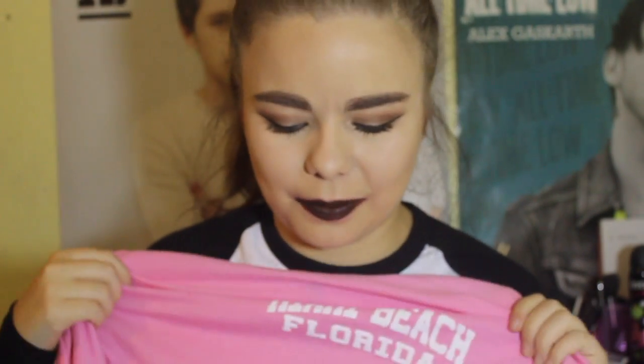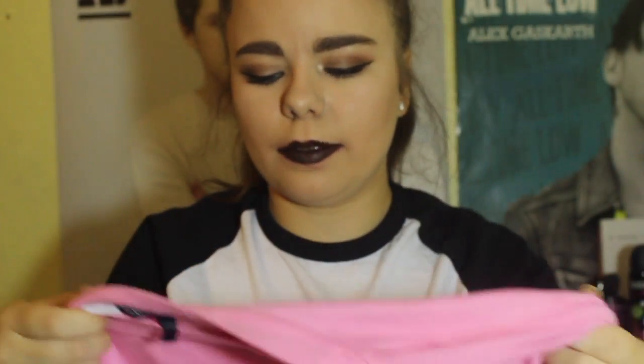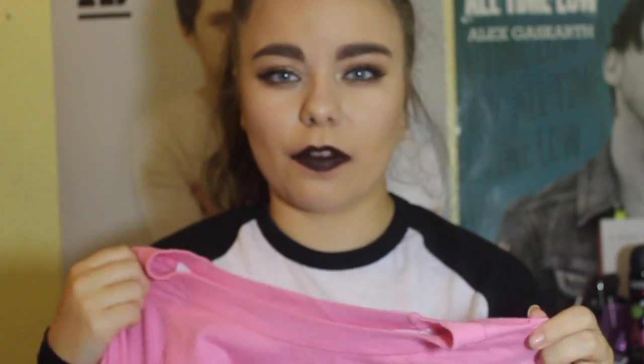My mum also got me a couple of things from America. In Miami she got me the Adidas Superstars — I've wanted these for ages. They look like standard superstars but they are so freaking comfy, my favourite shoes I own now. I got them in a size four and they were $70, a lot cheaper than buying them here, which is why I waited. She also got me a top — it's baby pink with a white bit, and it says Miami Beach Florida on the front and back. It's so cute and I wore it loads on holiday.